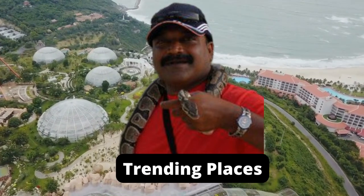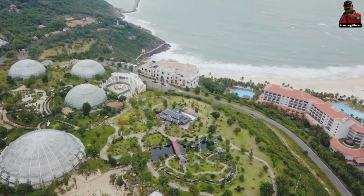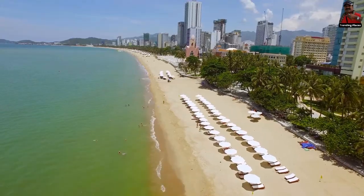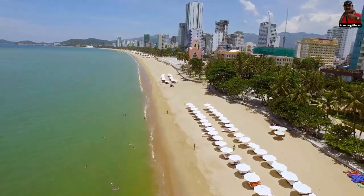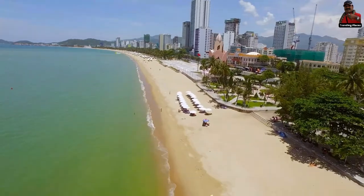Welcome to Trending Places. Today we will take you to the Southern Vietnamese coastal resort town of Nha Trang. It is well known for its beaches, diving locations, and offshore islands.